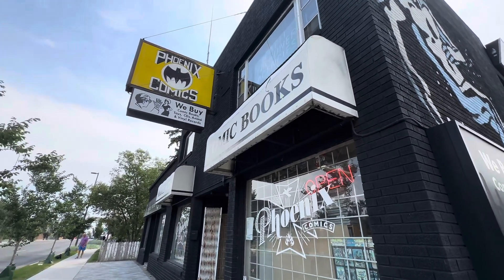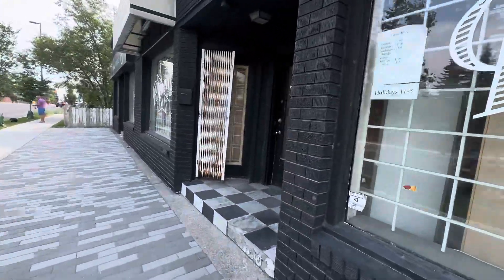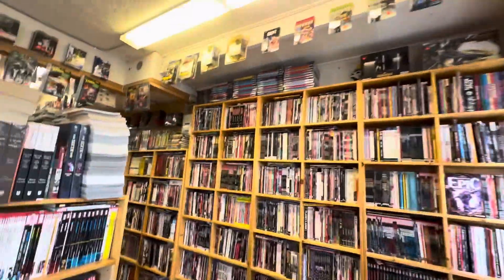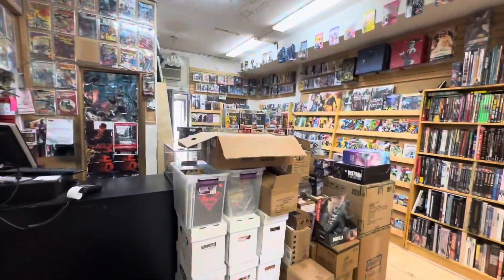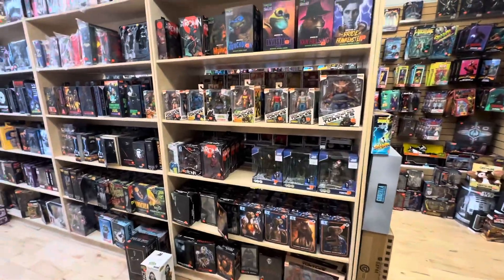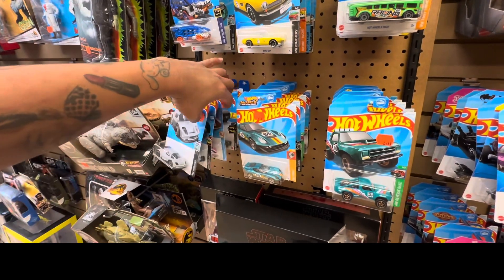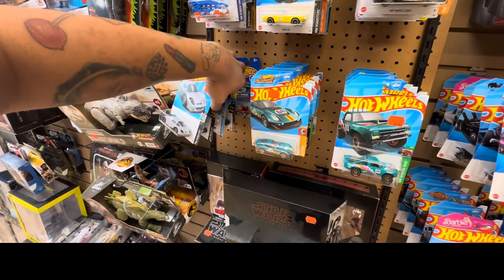We're here already at the Phoenix Comics, so we're gonna go inside. That's a comic store of course, but literally this place is a heaven for all collectors, whether it's comics or toys that you're looking for. Let's go and check all the Hot Wheels that are available in this store.